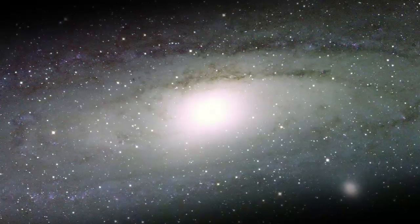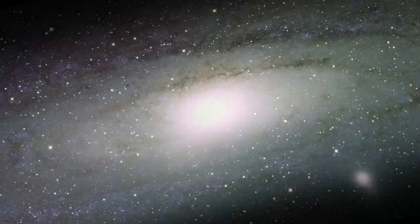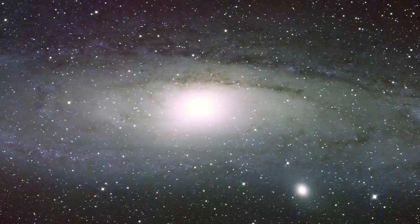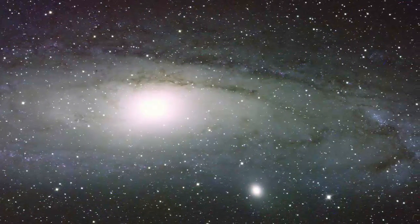This is M31, the nearest large spiral galaxy to our own. It's about 2.5 million light-years away and more than 220,000 light-years across. This is how we're used to seeing it in the visible light captured by ground-based telescopes.